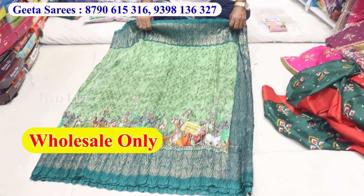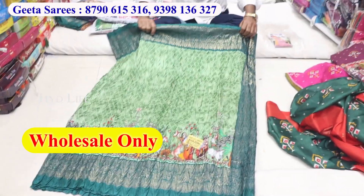In this case, it has a new collection. Dola Crush, a fancy item, pure 60 gram georgette laser.